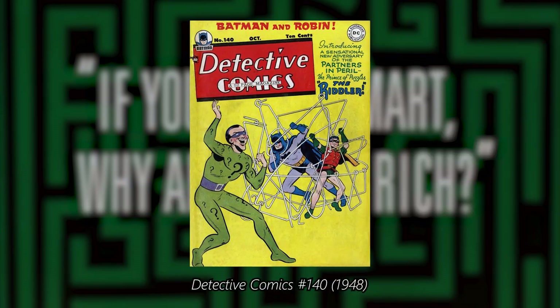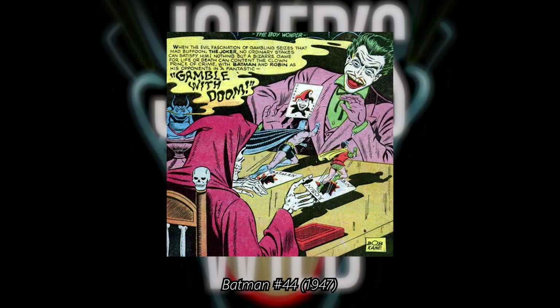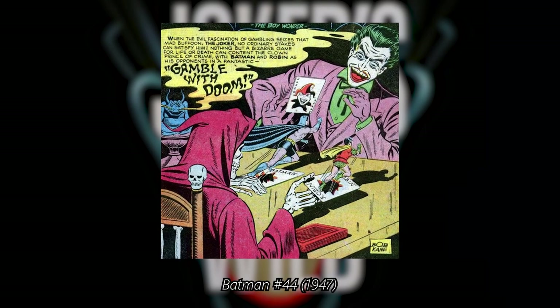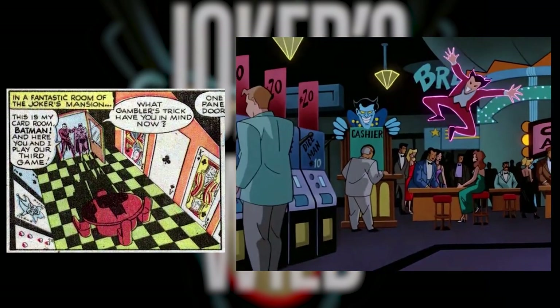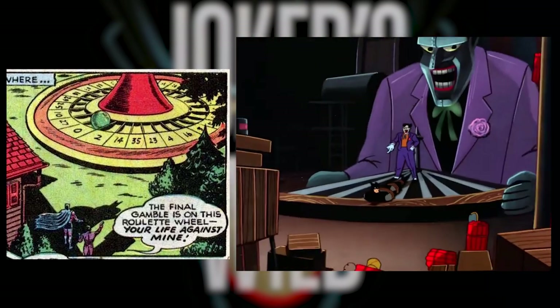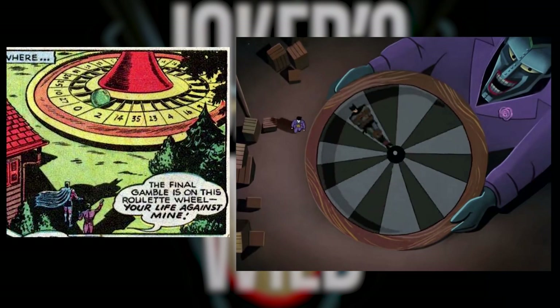The Joker's Wild is not exactly an adaptation, but it was likely inspired by the story called Gamble with Doom from Batman number 44. In this story, Joker creates his own casino full of traps for Batman. One of these traps includes a giant roulette, just like the one in this episode.